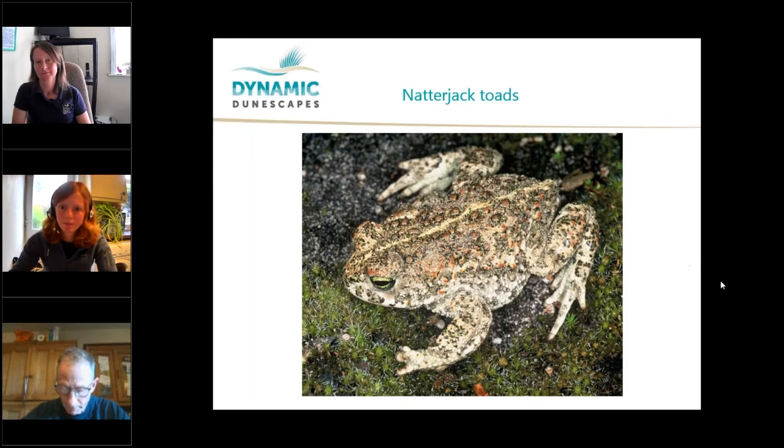Natterjacks have a thin bold yellow stripe down the middle of the back. They are smaller than the common toad and have shorter legs on which they walk rather than hop. The name comes from the male when he's trying to attract a mate.